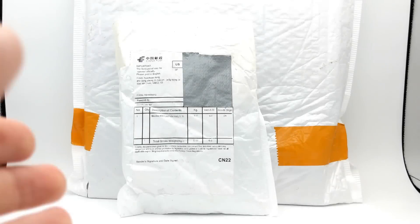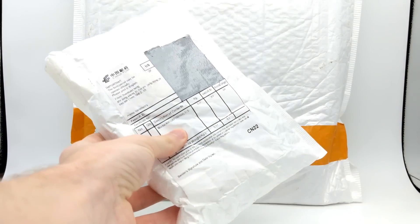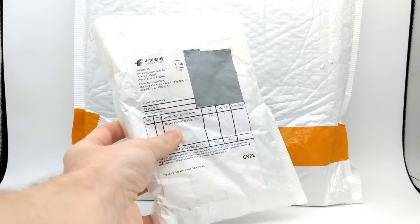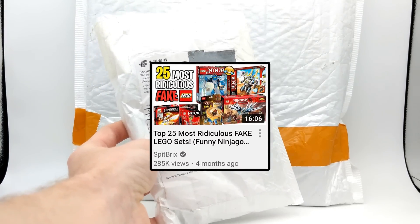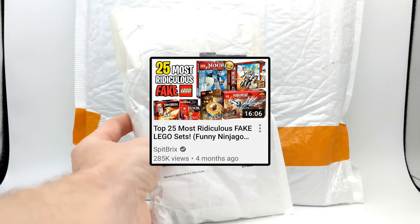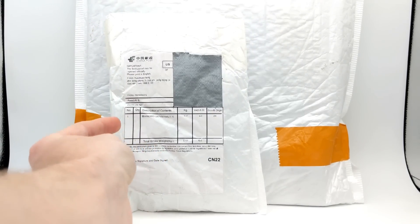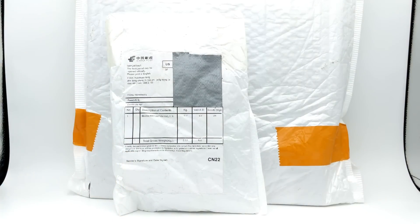Hey guys, what's going on? Spiprix here back for another Lego video, and today we are finally going to be opening these fake Lego sets that I ordered. If you guys are not already aware, about four months ago I posted a video titled 'The Top 25 Most Ridiculous Lego Fakes,' and in there I said if we reach 5,000 likes I would buy one of them. Well, you guys absolutely smashed the like goal.